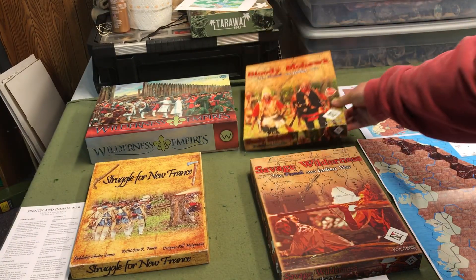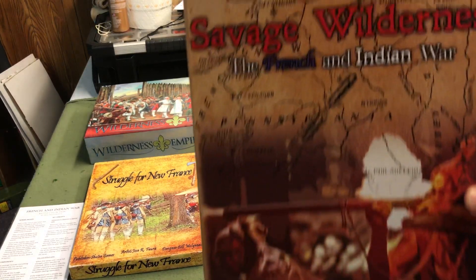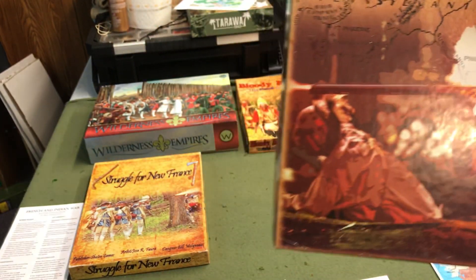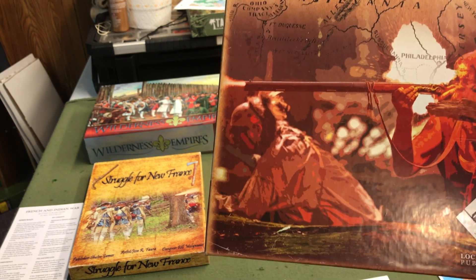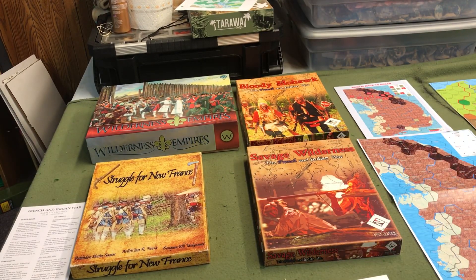And then we went on to making Savage Wilderness with Lock and Load, which included several more scenarios, including a hypothetical scenario on the attack on Fort Frederick out towards Hagerstown, Maryland. Park ranger Robert Ambrose actually helped with the scenario for that. Also, Dr. Walter Powell helped with the scenario for Fort Ligonier in Savage Wilderness.